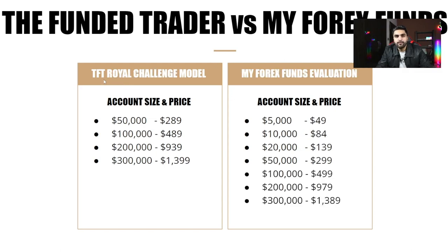The third challenge model of the Funded Trader Program is called the Royal Challenge model, with four different account sizes: $50,000, $100,000, $200,000, and $300,000. The $50,000 account costs $289, the $100,000 account costs $489, the $200,000 account costs $939, and the $300,000 account costs $1,399.